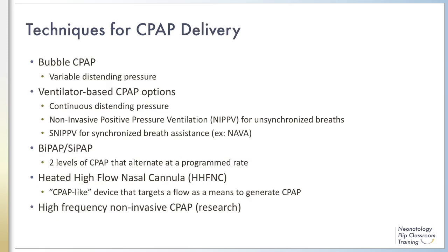CPAP can be delivered using a wide variety of devices with different modifications. No one method of CPAP is proven superior, but studies are ongoing. Bubble CPAP uses a system where gas flows through a tube submerged at variable depths to generate the pressure delivered to the patient. This method creates small oscillations in the pressure as the bubbles pass through the system, which is theorized to improve ventilation compared to constant pressure CPAP.